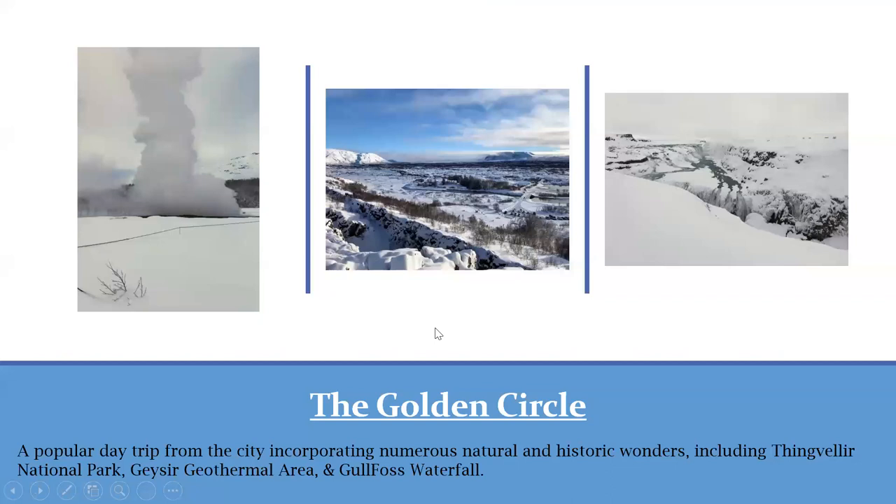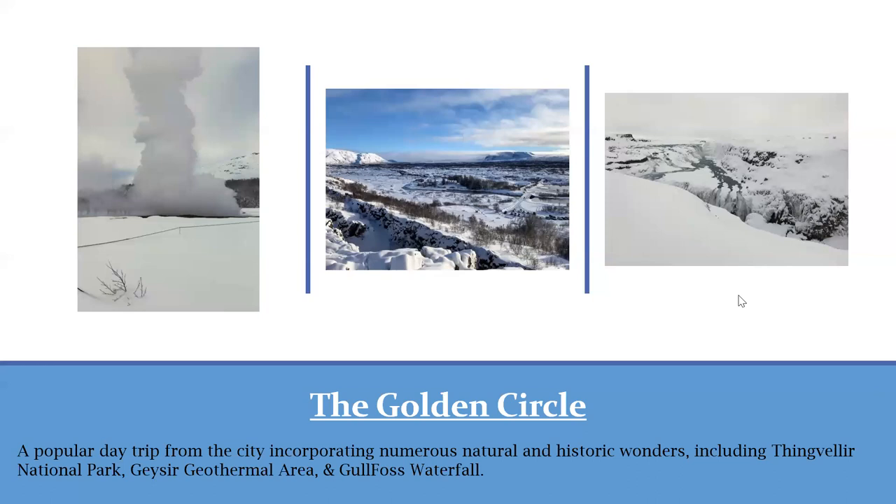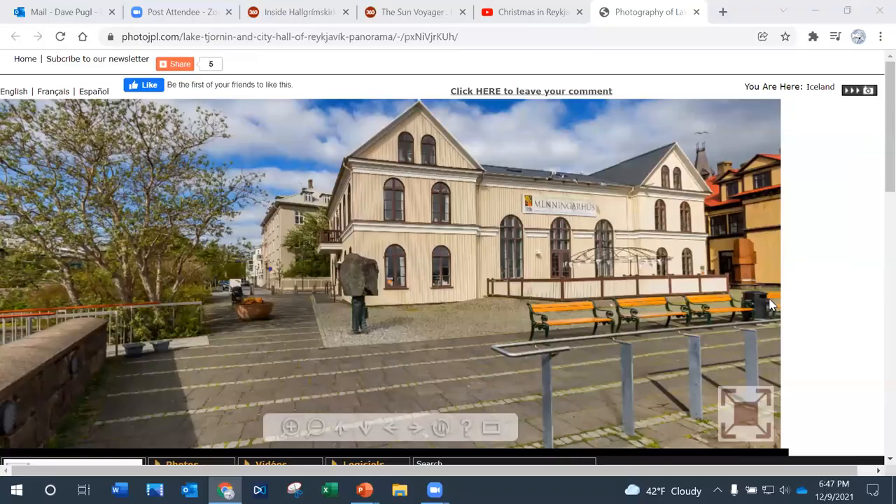The last thing to look at is the Golden Circle — a popular day trip from the city, doable in about four hours. It incorporates a number of natural and historic wonders, including Þingvellir, where the old Icelandic parliament was and which is also a national park; the geyser geothermal area; and Gullfoss waterfall. Here is the path of the Golden Circle, starting from Reykjavik in the southwestern portion of Iceland — you can see why it's called the Golden Circle, as it takes you around in a ring to see a number of amazing sites.